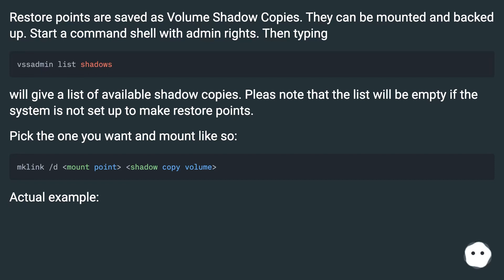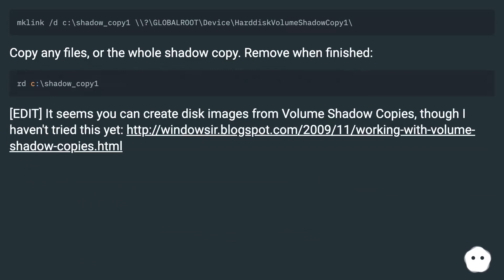Actual example shown. Copy any files or the whole shadow copy, then remove the mount when finished.